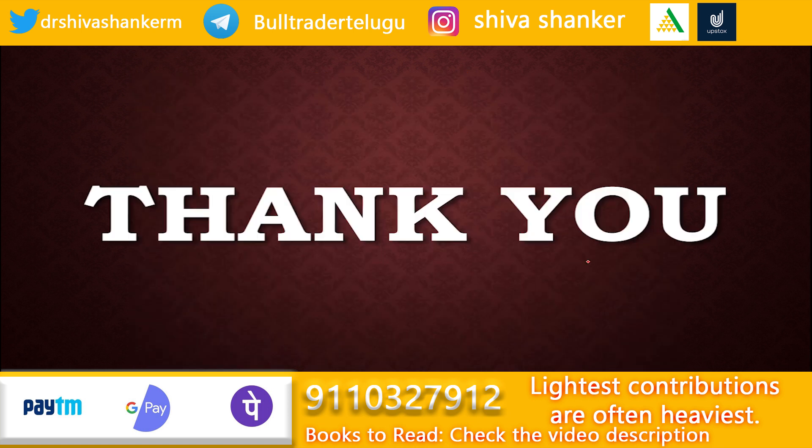So friends, this is about the technical analysis of both Nifty and Bank Nifty. I hope you liked this video. If you did, please subscribe to my channel by hitting the subscribe button to get the latest video updates. Thank you, friends.